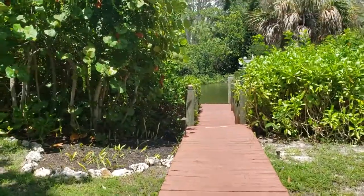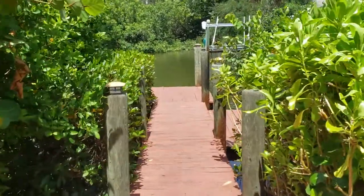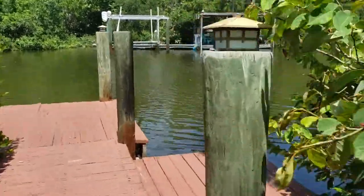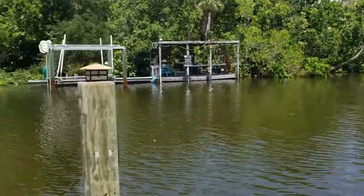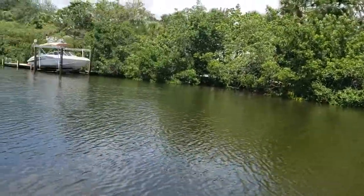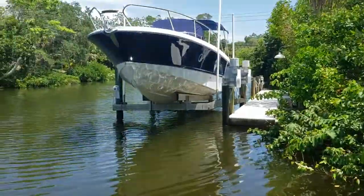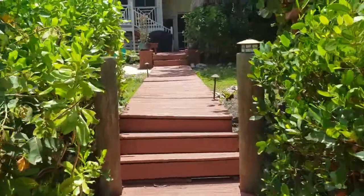The deck looks to be in pretty good condition — it's real high tide right now. There's a perfect little kayak launch, and you can have a boat lift no problem, as everyone else does. There are mangroves and a nice little path through here — very private.